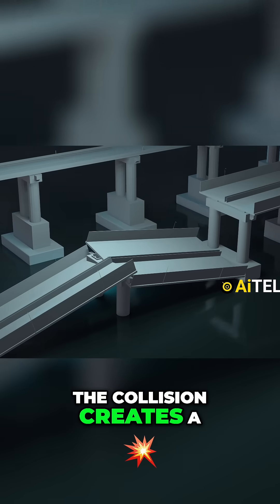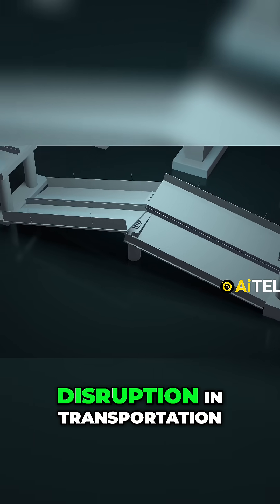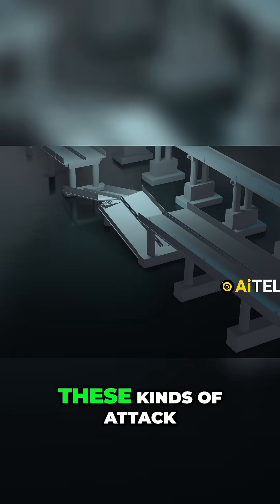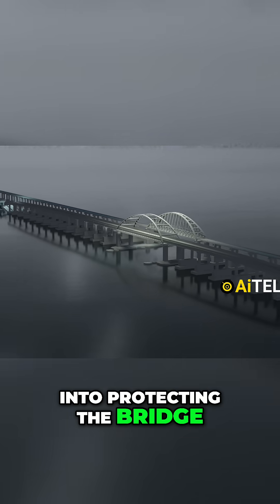The collision creates a resounding impact, leaving behind a noticeable dent and a brief disruption in transportation. This kind of attack creates a sense of psychological fear, resulting in the other party putting more strained resources into protecting the bridge.